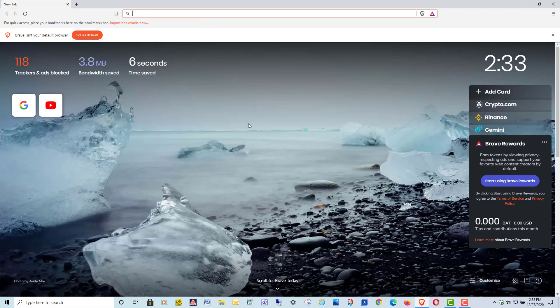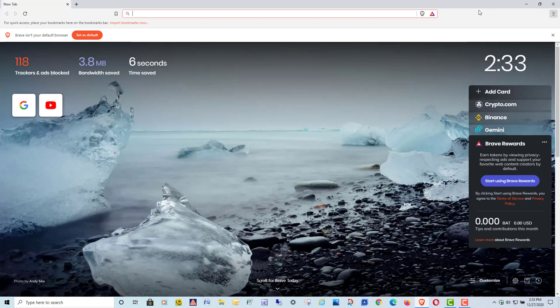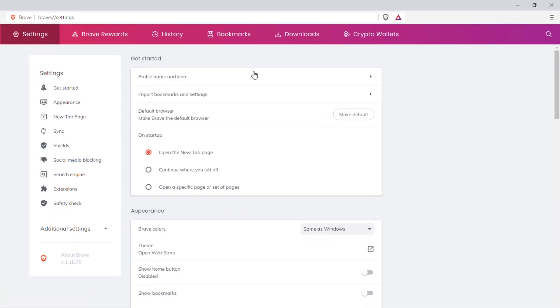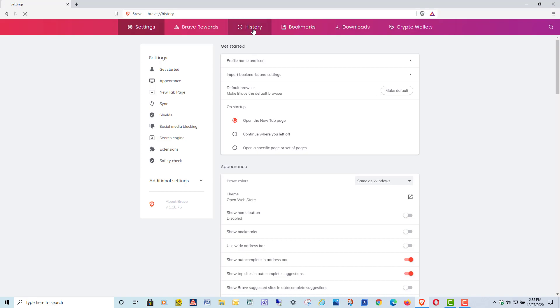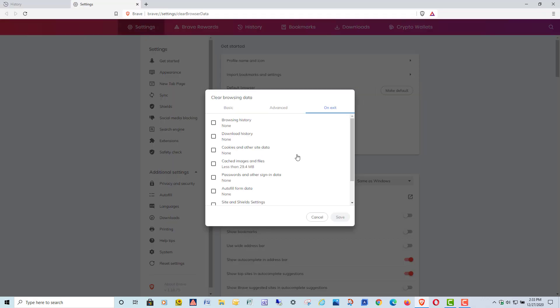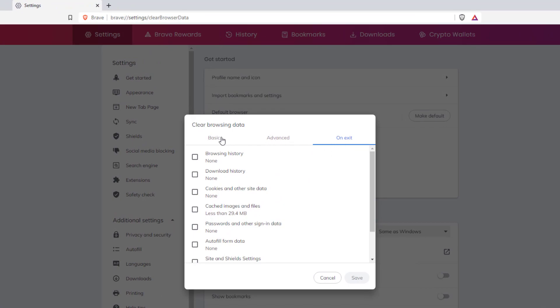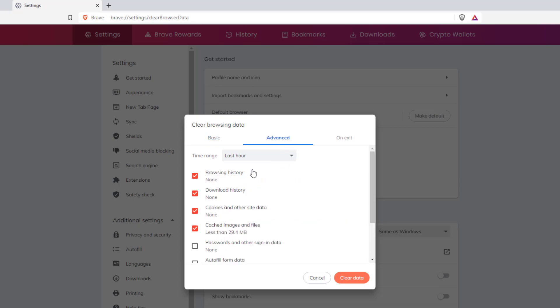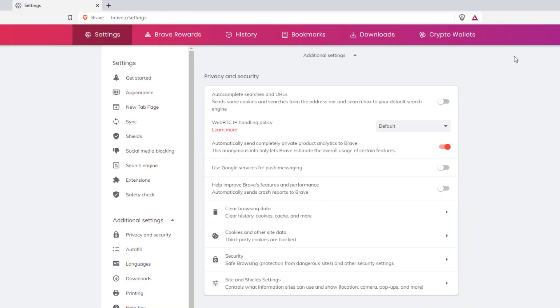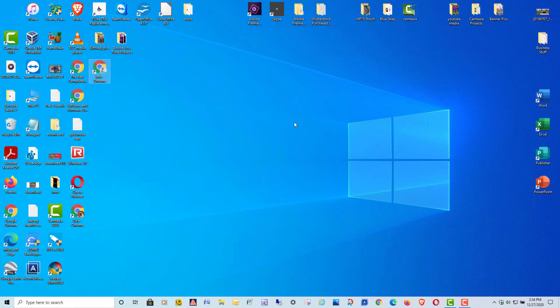Moving on to Brave — a lot of my customers have been using this lately. It's a pretty cool browser, pretty simple to use, built on the Chromium platform. Go up to the hamburger menu, go to Settings, and right at the top you'll see History — click that. On the left, click Clear Browsing Data. This is similar to what Chrome used to have. You've got Basic and Advanced for manual clearing, and then there's an On Exit tab. Under On Exit, you can set it to delete browsing history, download history, passwords, auto-fill form data, and more every time you close Brave. The Brave browser did a pretty good job on that.